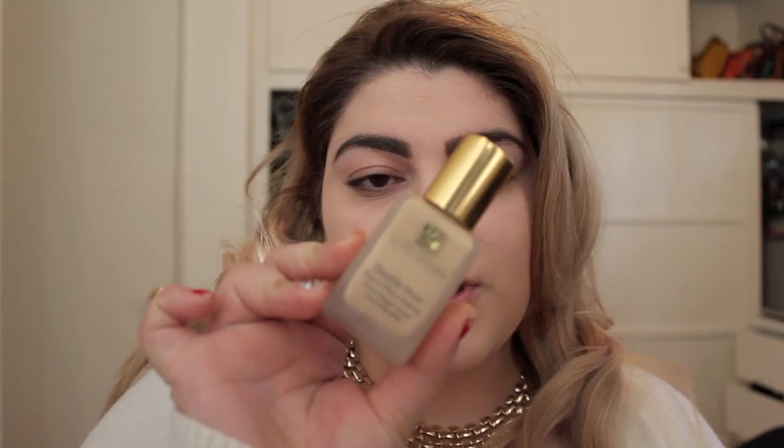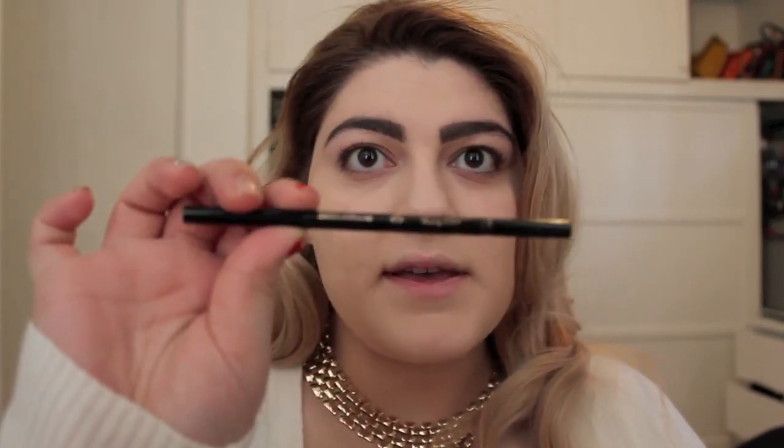So I already have on my foundation. I used my Estee Lauder Double Wear because I want to make sure that this makeup is going to stay on all night long. I already did my eyebrows as well using my Anastasia Brow Wiz. I'm really sorry about the shape that my eyebrows are in — I'm just letting them grow and I'm going to get them done this week.